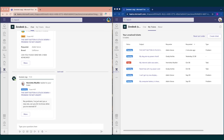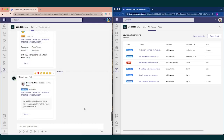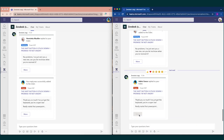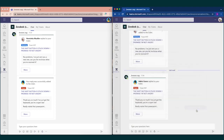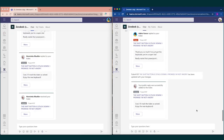A short while later, Adele replies to the ticket saying she has received the brand new keyboard. Henrietta sees Adele's response and is able to mark the ticket as completed. This concludes our demo for the Zendesk Microsoft Teams integration. Thank you for watching.